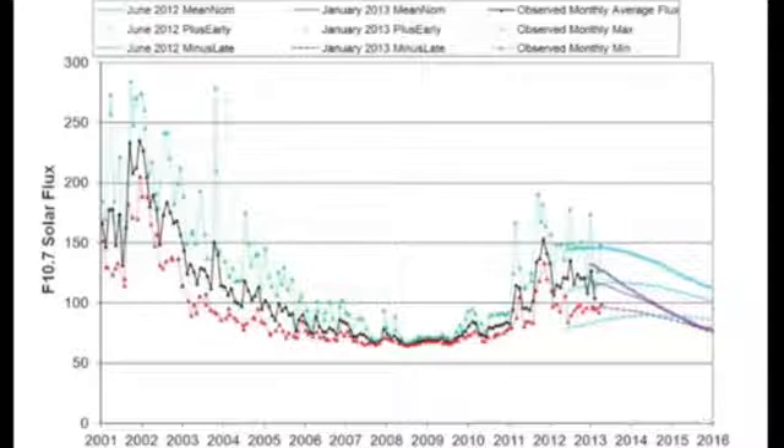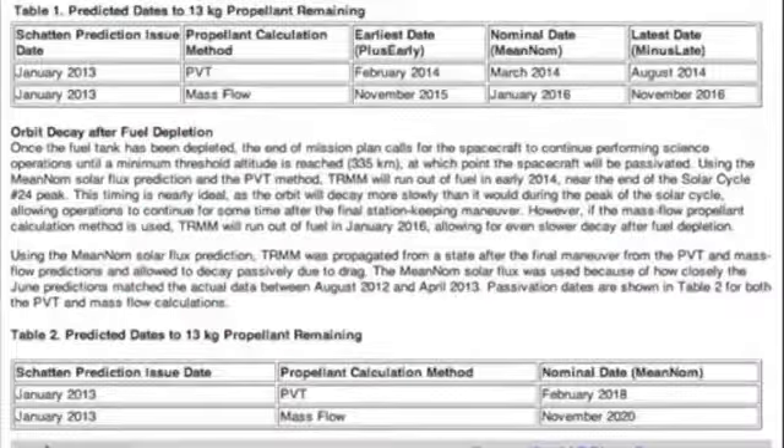Interesting link from the Tropical Rainfall Measurement mission projecting the week's cycle forward, but also showing when they expect the craft to come to an end of its useful life — could be in the next year or two, which is much earlier than I'd have guessed.